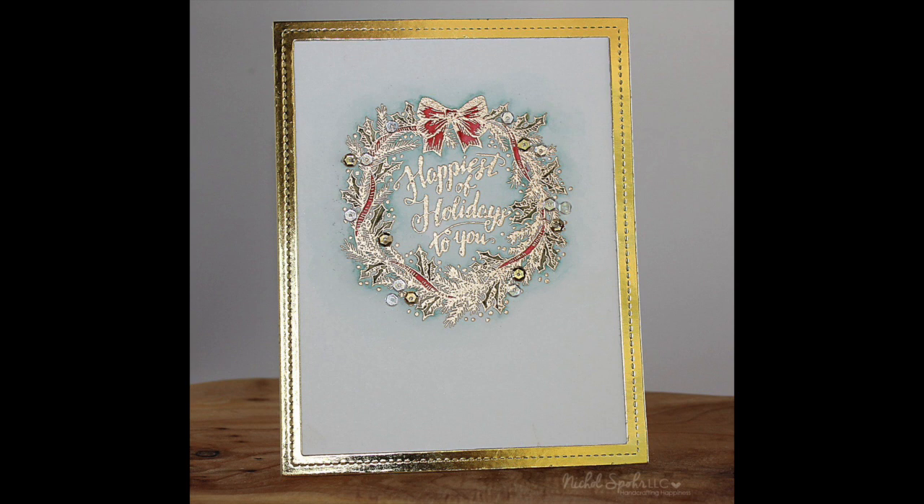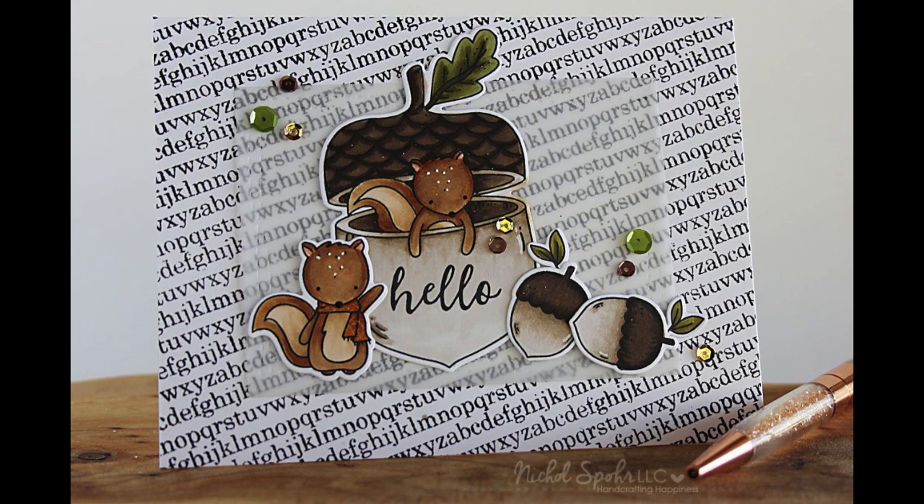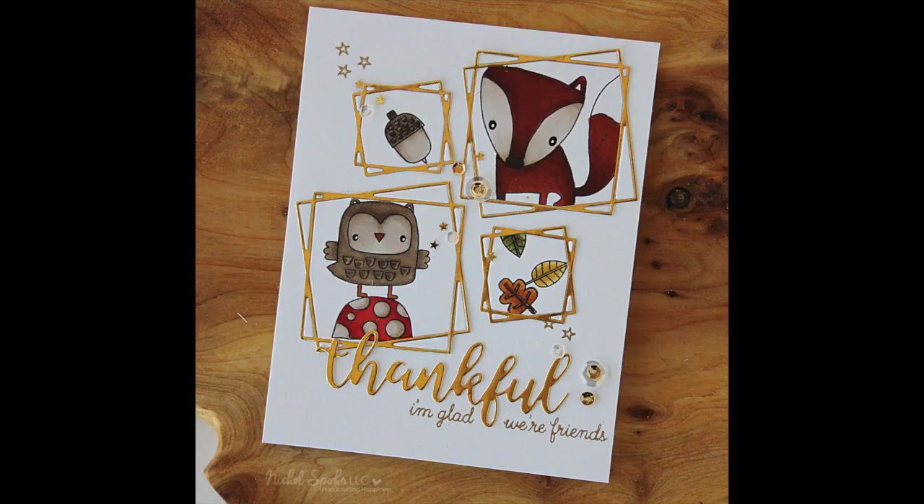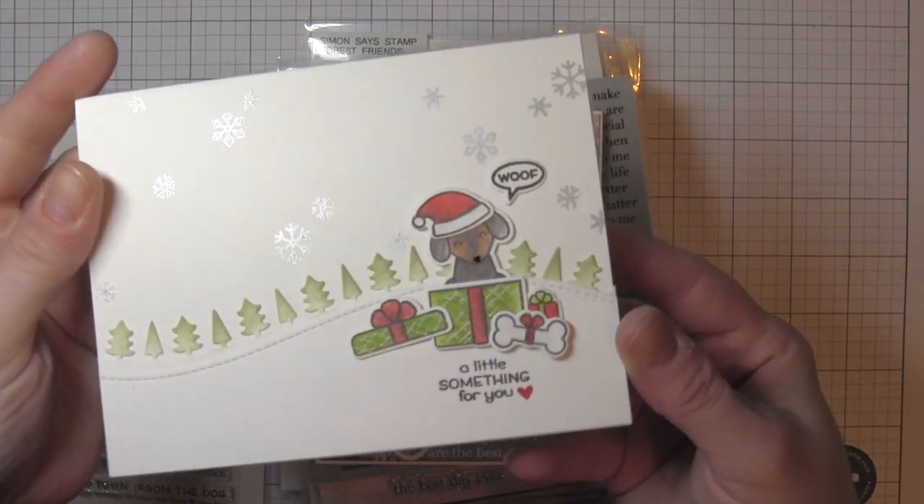Tim Holtz had this gorgeous Christmas Stamp Set and Coordinating Stencil, and I created two cards for that — one with the stencil, one more just with the Stamp Set. Then, Neat and Tangled teamed up with Simon Says Stamp for the Nuts About You Stamps and Coordinating Dies. Clearly Besotted had the Layered Chrysanthemums — gorgeous layering stamp sets, so pretty, so fun to use. Then Reverse Confetti had the Forest Friends Stamp Set, and I also used the Simon Says Stamp Thankful Dies with those stamp sets.